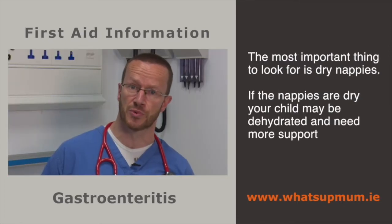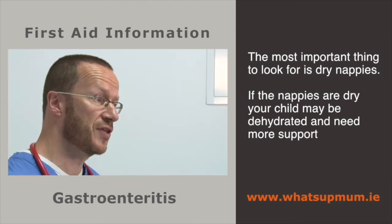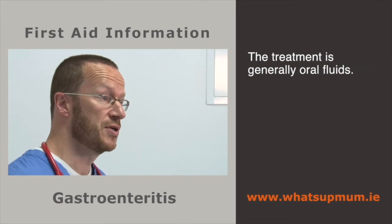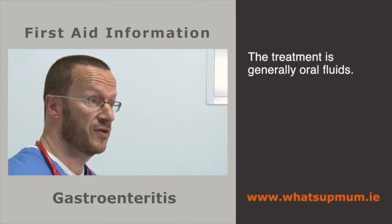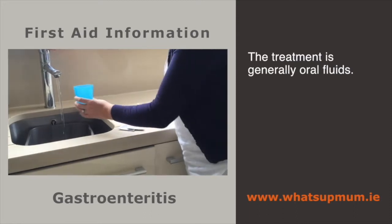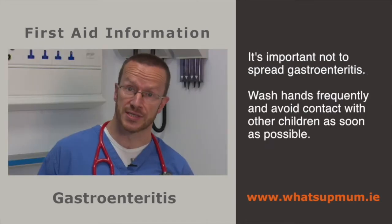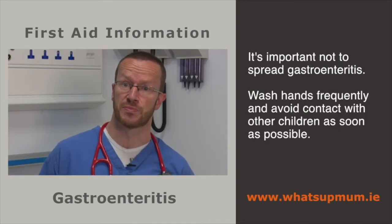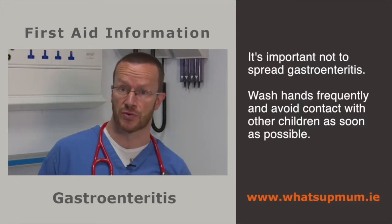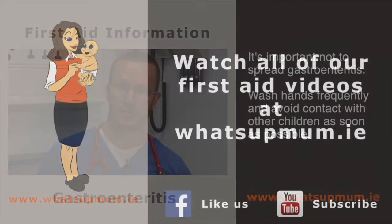The most important thing to watch out for is whether the nappies are wet or not. If the nappies become dry, the child is dehydrated and they need more support. Generally, the support we give is oral fluids, which you can give at home, but sometimes we give intravenous fluids. Once your child has this illness, it's important not to spread it to other children, so hand washing at home and avoiding returning to the crèche too soon is important.